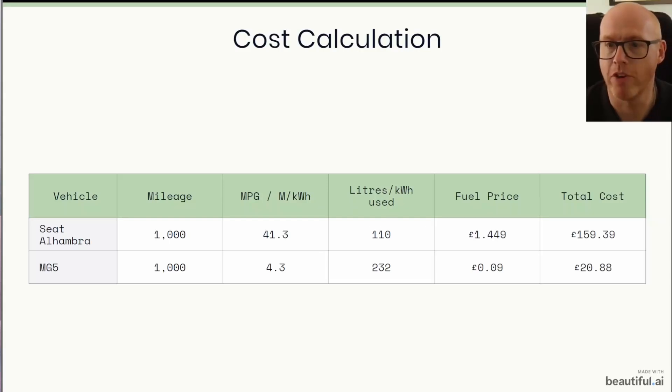We have been charging our car at an average cost of 9 pence per kilowatt hour. That has been achieved by using Octopus Agile and charging during cheap periods. A couple of times I've charged using our solar, which brought the average down. I actually got nearly a full charge at negative rates on Agile, where Octopus were effectively paying us to charge our car. This brings us to the total cost: £20.88 for the MG5 to cover 1,000 miles and £159.39 for the SEAT Alhambra. Quite a big disparity there.